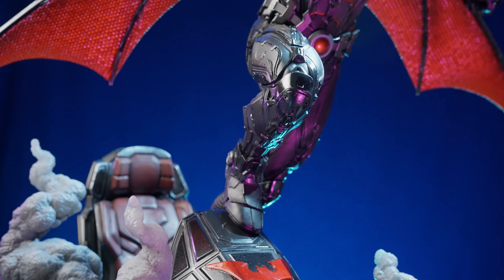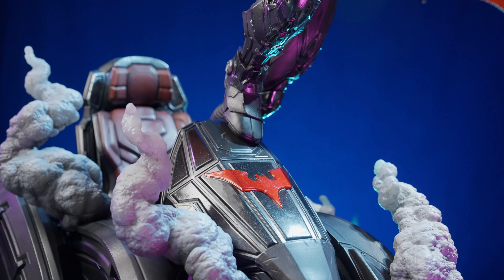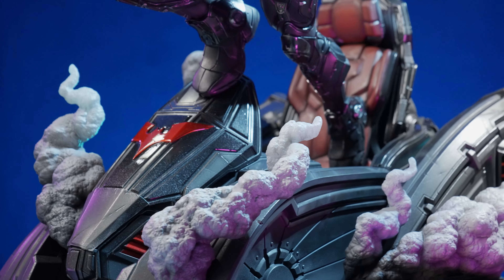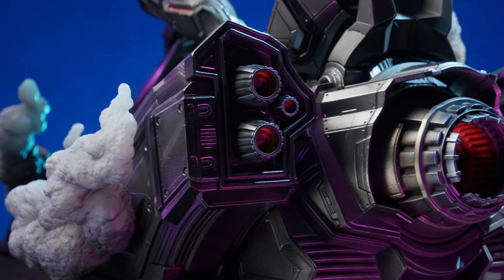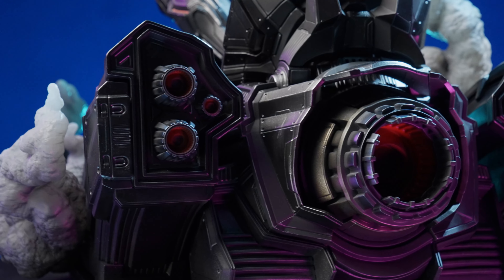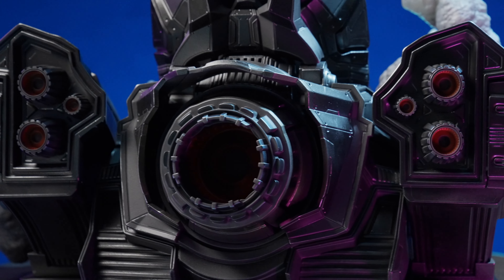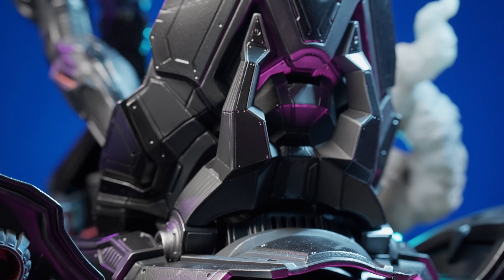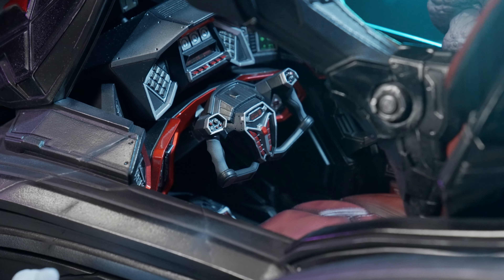Batman Beyond is posed to show him exiting his amazing futuristic flying Batmobile. Will Sliney showed but a small portion of what that Batmobile could look like, and Prime 1 Studio responded in kind, crafting a complex array of instrument panels, a well-appointed flight chair, and high-tech controls.